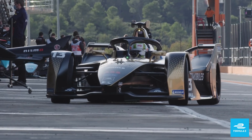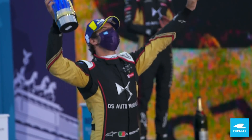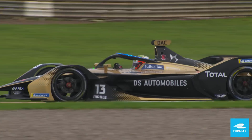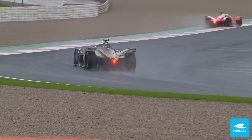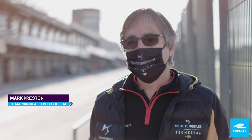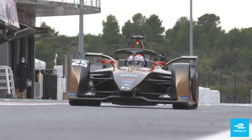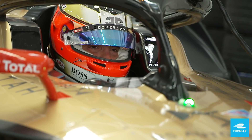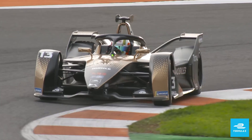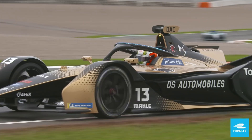DS Techeetah have opted for the third option, using the same powertrain from the teams and drivers' championship-winning car, with the plan to move to an updated car and powertrain later in the season. The software is a really big part of Formula E and that doesn't stop, so we've continued developing the software side. It's still a race car at the end of the day — there are so many other elements other than the powertrain — but I think it's the right choice to bring it in your own, and that'll be another step during the season.